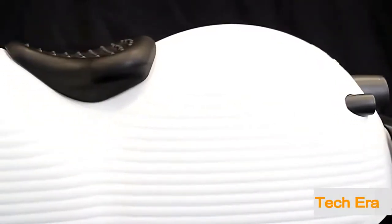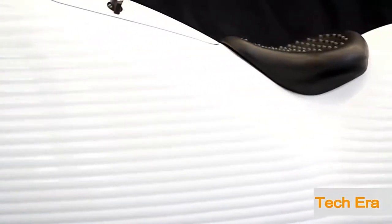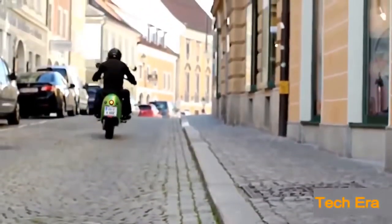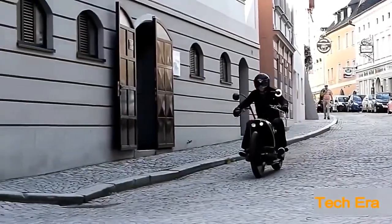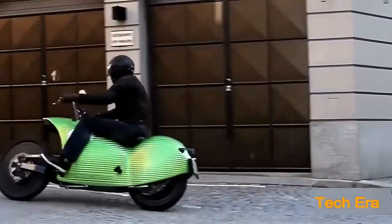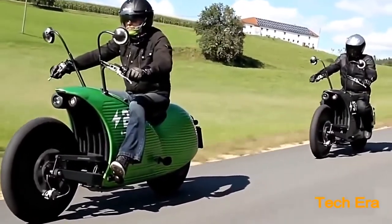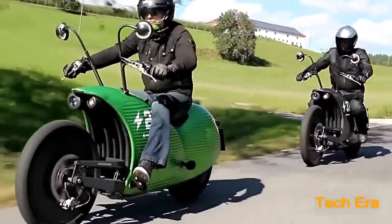Range has been a drawback for electric cycles, but the J-1 allows for travel up to 200 kilometers or 125 miles, enough to get you there and back again. With charge times between two and a half and three and a half hours, you'll be ready to hit the road in no time at all. Topping out at 75 miles an hour, the J-1 has sufficient speed to get you wherever you want to be.